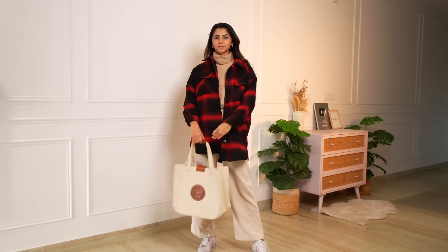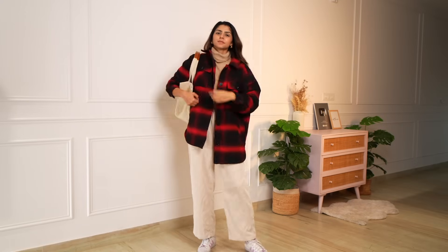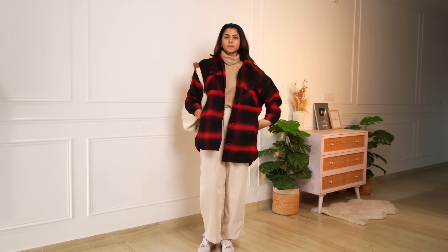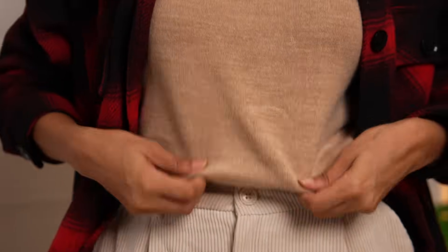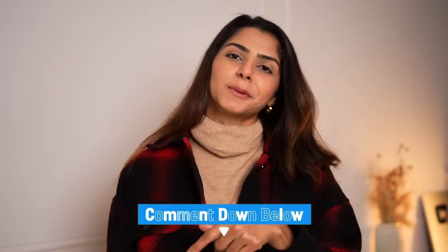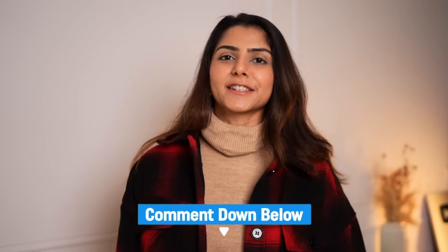Also, if you notice — if you're trying to go for a neutral monochrome look, you don't always have to wear the exact same color. My turtleneck is slightly darker beige than my pants, but it goes really well together because it's the same color palette. If you want a detailed video on how to match colors or pair monochrome outfits, let me know in the comments below and I'll do that for you guys as well.